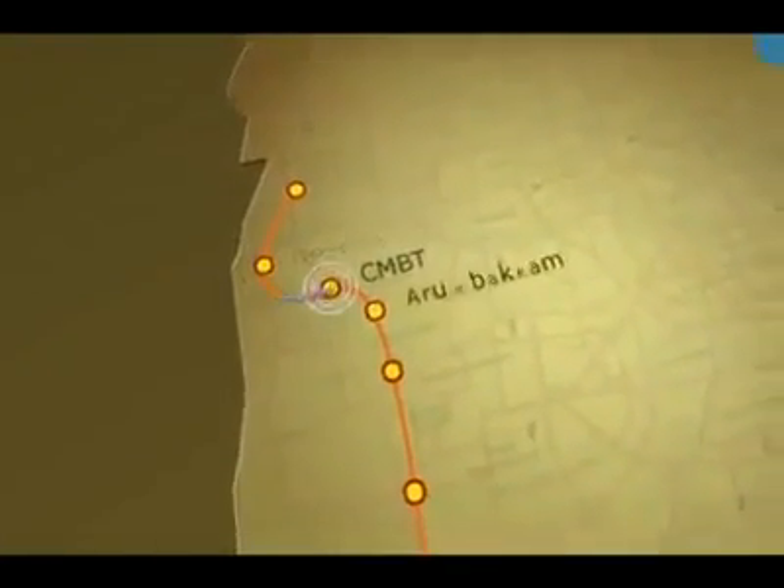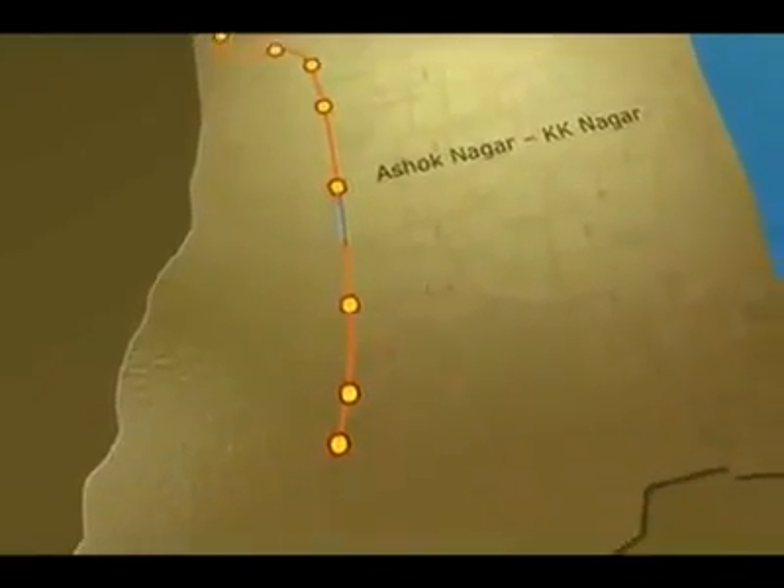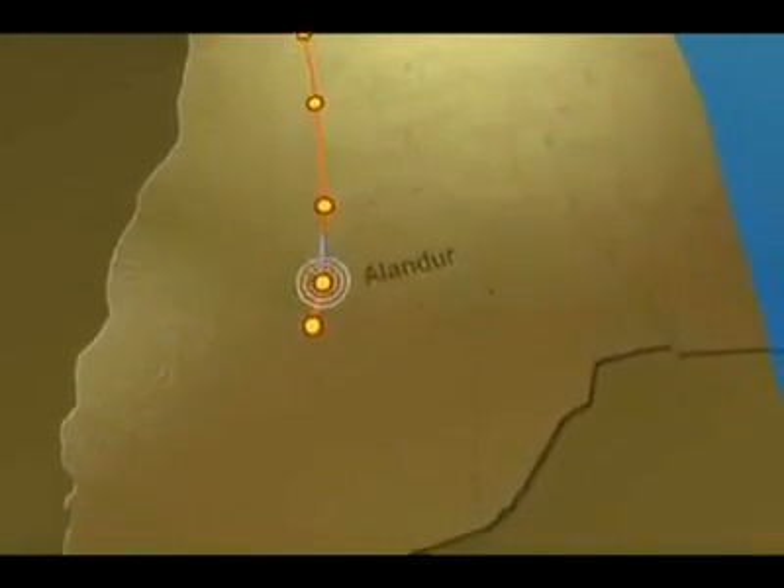12.3 kilometers would run on elevated sections covering Koyambedu, CMBT, Arumbakkam, Vadapalani, Ashok Nagar, Ekkattuthangal, Sidco, Alandur and St. Thomas Mount.